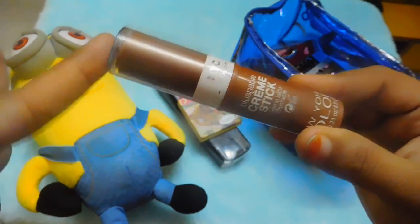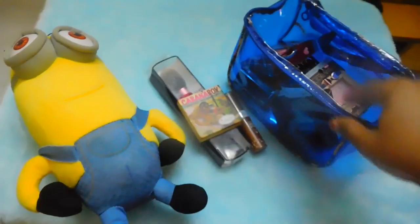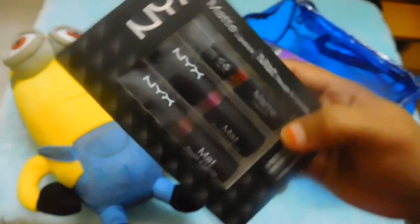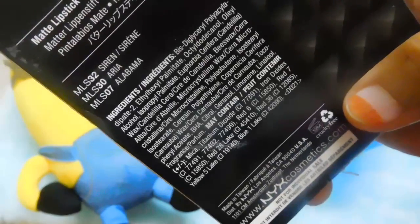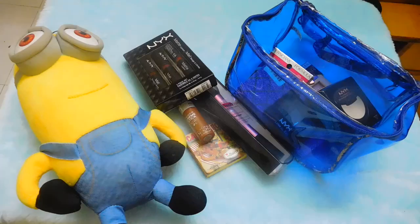I wanted products from NYX because NYX was not launched in India at that time, so I went for NYX products. I got this NYX matte lipstick — it was selling as a three-piece set, so I grabbed the opportunity. The shades are Siren, Arabia, and Alabama — these are beautiful shades.